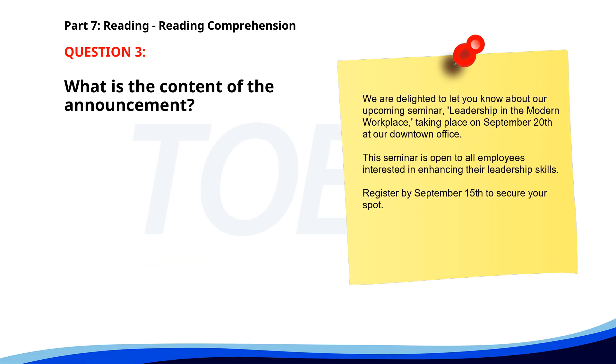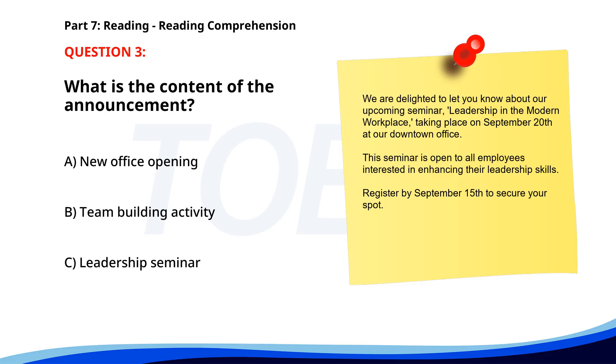Number 3. "We are delighted to let you know about our upcoming seminar, 'Leadership in the Modern Workplace,' taking place on September 20th at our downtown office. This seminar is open to all employees interested in enhancing their leadership skills. Register by September 15th to secure your spot." What is the content of the announcement? A. New office opening. B. Team building activity. C. Leadership seminar. The correct answer is C. Leadership seminar.